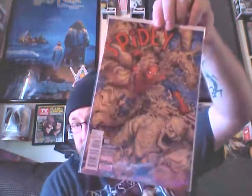Uncanny X-Men number one. Oh, look — here's Spidey number two. Spidey was some really good books — it felt like old school Spidey to me, I really enjoyed them. Rocket Raccoon and Groot number one — I believe this is the only one of this series I picked up.